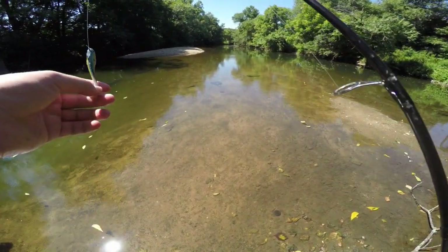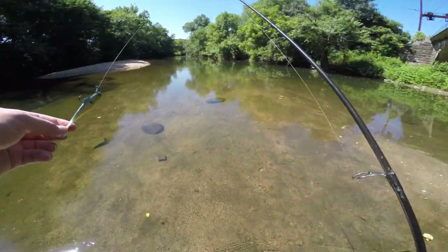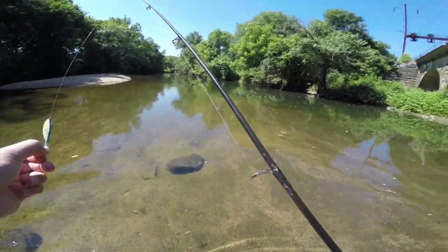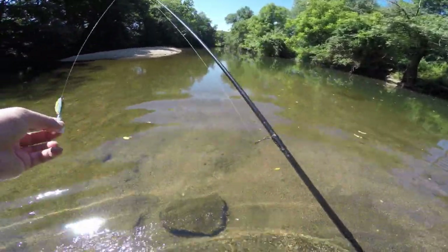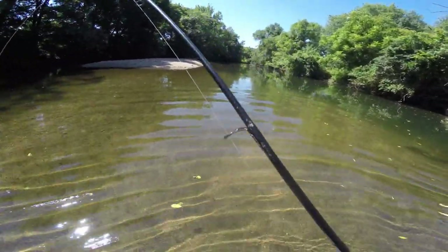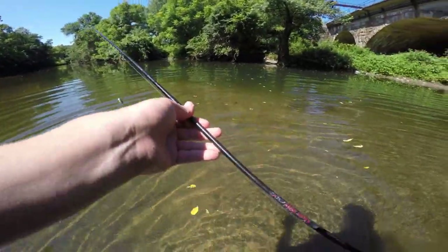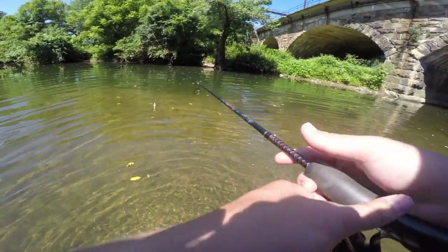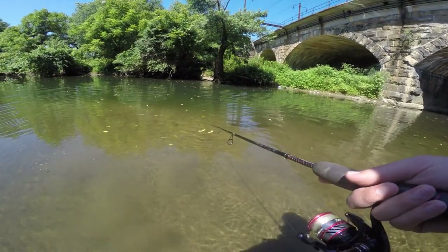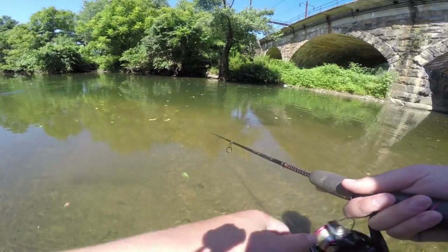I also tried a ned rig which I broke off. I've got a few more deep holes to fish — mainly just this stretch right here — and then I'm probably going to turn around and start heading back. Been out pretty much all morning long and my stomach is begging for some lunch. So make a few more casts, see if there's any fish around here, and then we're going to call it a day. Stay tuned and hopefully we can get something pretty good.